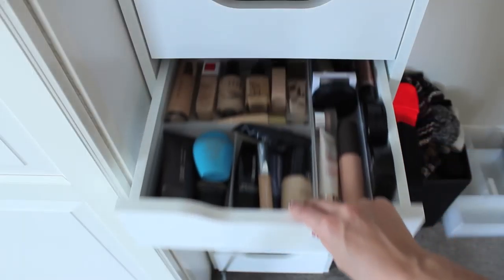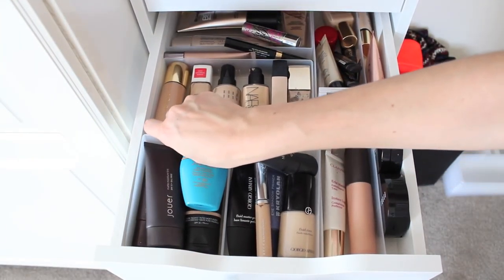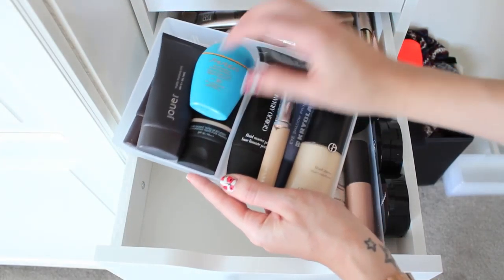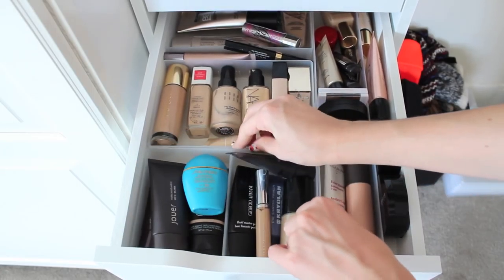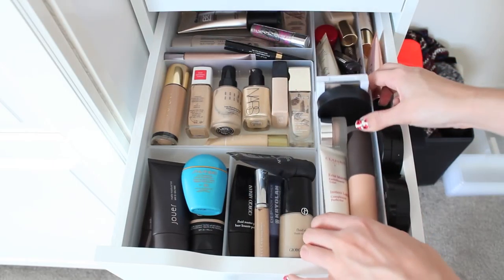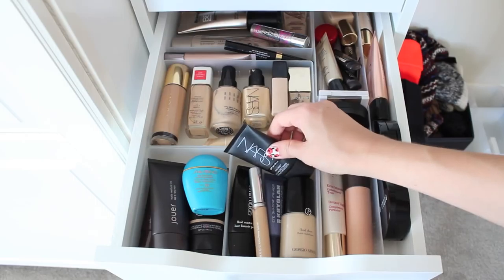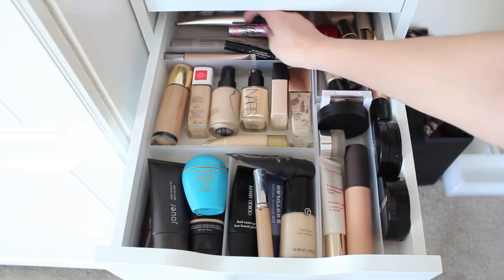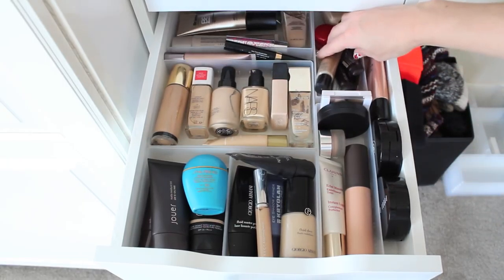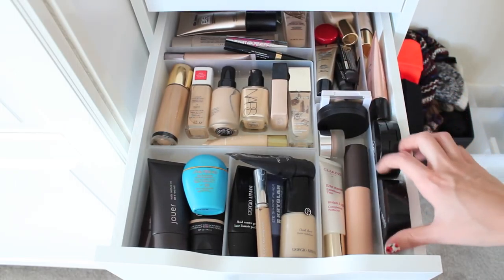In the third drawer I keep my foundations and base, using Muji desk dividers — three of the standard size going back and two long ones down the side, which I found fits best in the IKEA Alex. I've got tinted moisturisers, primers, foundations, BB creams, more tinted moisturisers, concealers, mini tinted moisturisers, mini BB creams, compact foundations, and a couple of liquid highlighters.